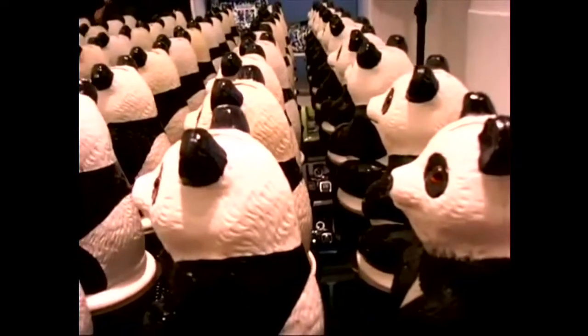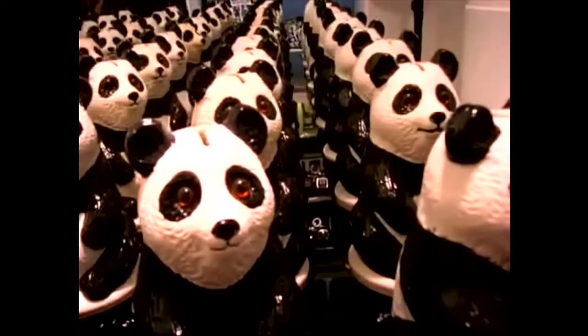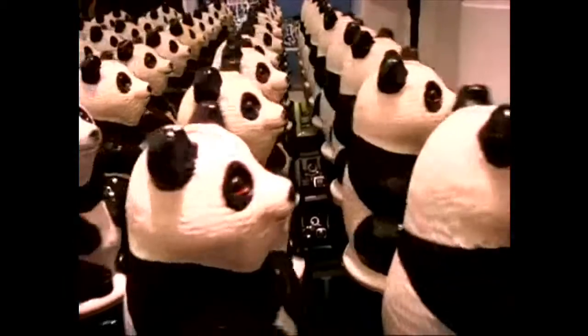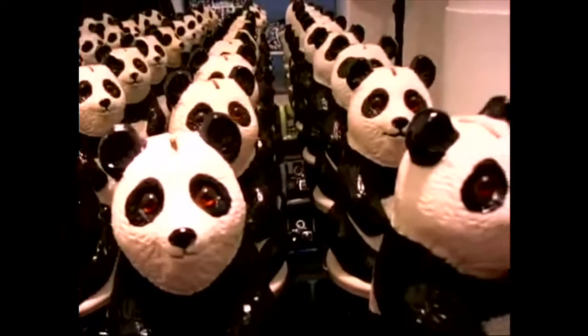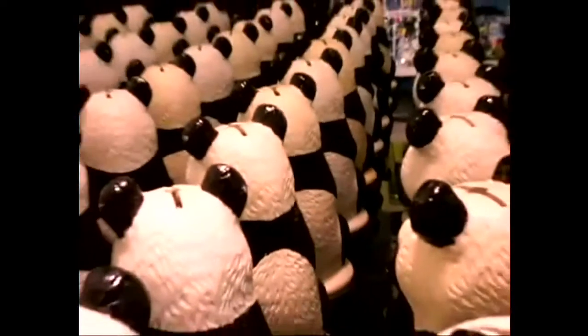We were given a hundred fibreglass pandas by the World Wildlife Fund and we converted them into a moving kinetic artwork, which they sold through Christie's. The aim was to raise money for the WWF and also make people feel slightly uncomfortable about their interactions with the world — which you do get when a hundred pandas are looking at you in that kind of way.